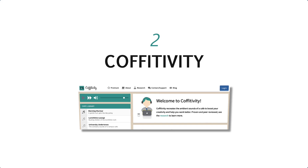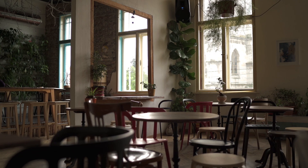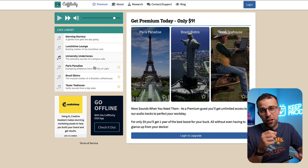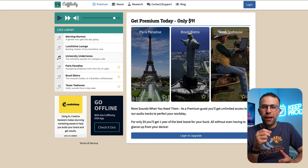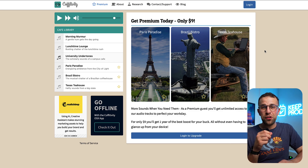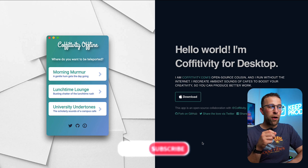Next up is Coffitivity. If you love the sound of coffee shops — that constant murmur in the background of people talking — sometimes that can be distracting, like accidentally listening to someone's conversation. But basically this is a coffee shop library for you to hear murmurs in the background. They do have a premium tier but largely it's free and you can get started straight away.